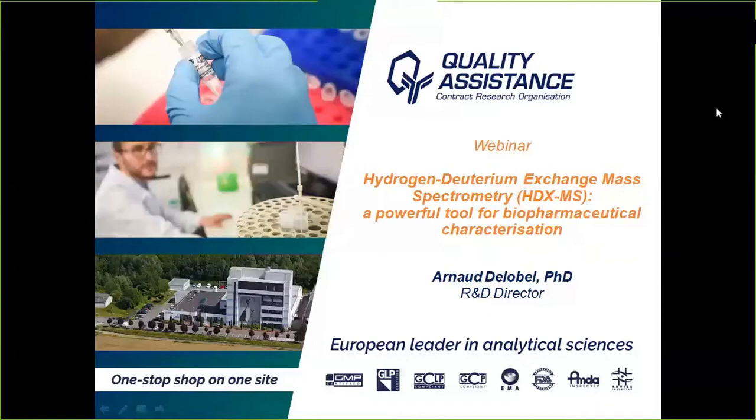At any time during this 45-minute webinar, you will have the opportunity to ask questions through the Q&A dialogue box of the webinar interface. I will be collecting them and Arnaud will be addressing them at the end of his talk.